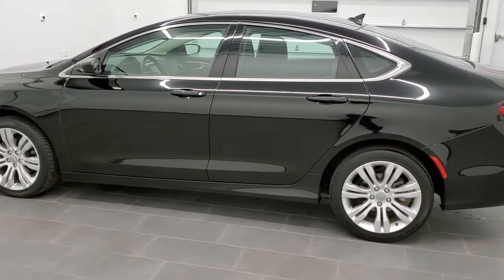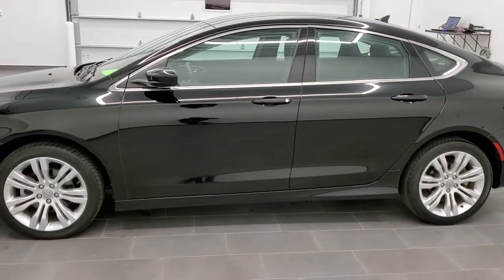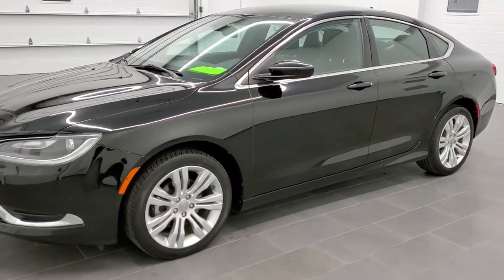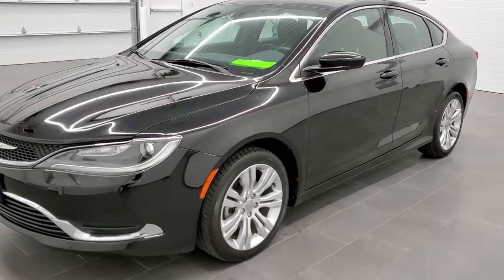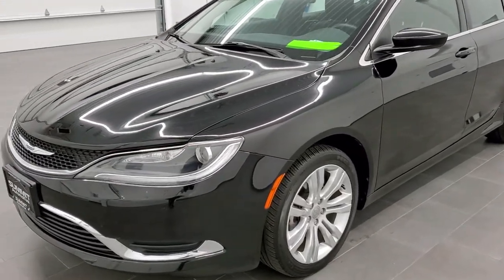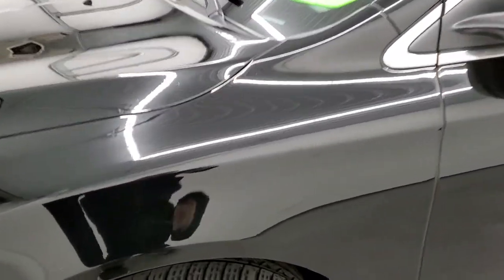We shoot all of our videos in 1080p, 60 frames per second. So if you have HD capabilities on your computer, tablet, or smartphone device, turn them on right now, because it is definitely your best way to check out the quality and condition of the vehicle before seeing it in person. If you would like to check out all the photos on this car, in the upper right-hand part of your screen is a link right to our website — click that and check us out there.